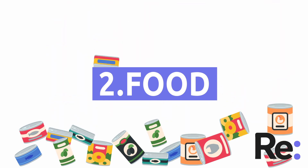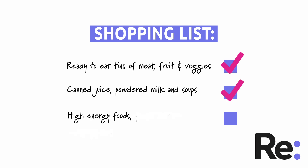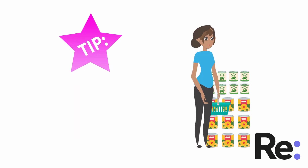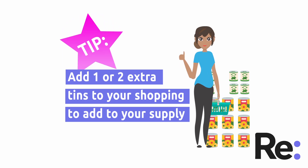2. Food. Think about storing things like ready-to-eat tins of meat, fruit and veg, powdered milk and soup, jars of high-energy food such as peanut butter, crackers and energy bars. Why not add one or two extra tins to your weekly shopping to add to your supply?